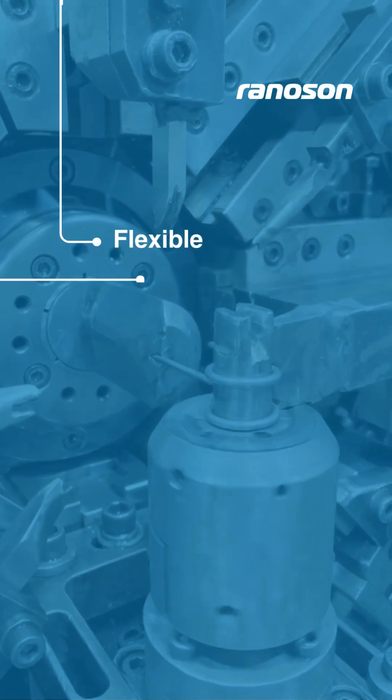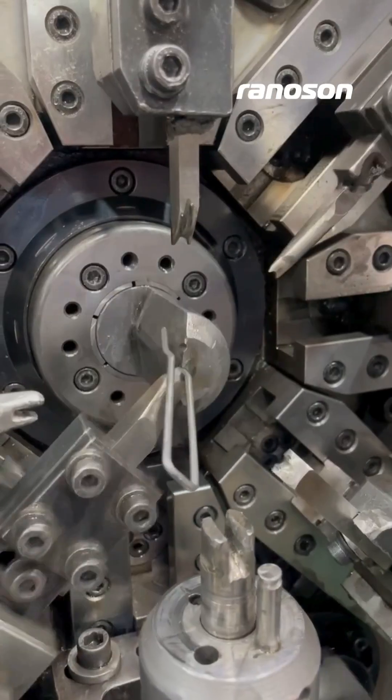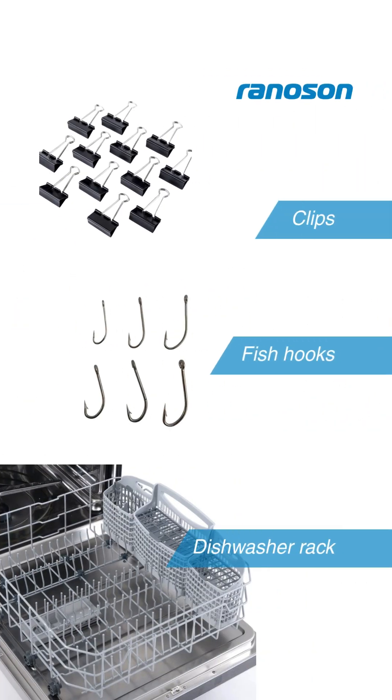They are flexible, durable and built for precision across industries. From holding panels in your car, to guiding cables in your washing machine, to delivering precision in medical devices, wire forms are everywhere.